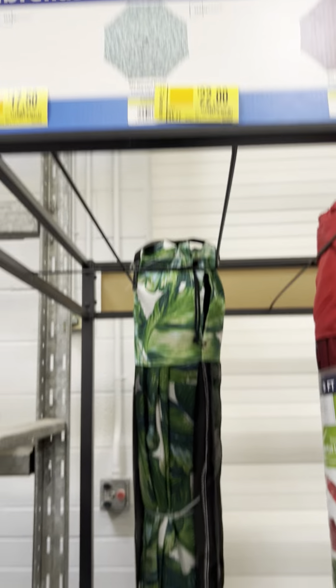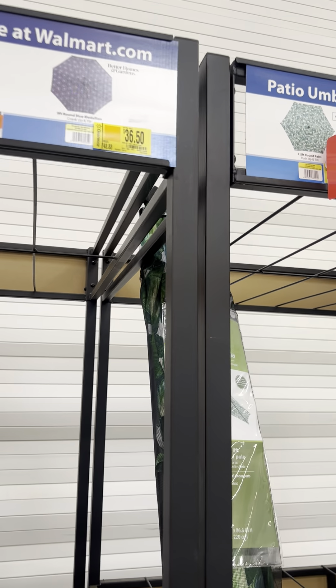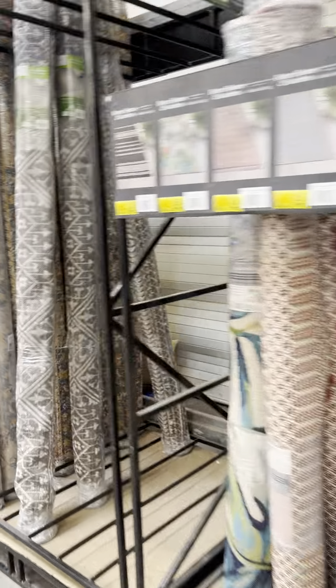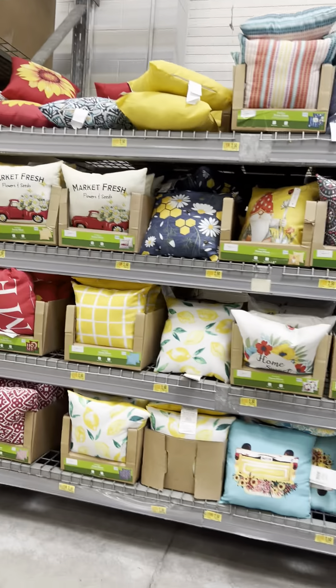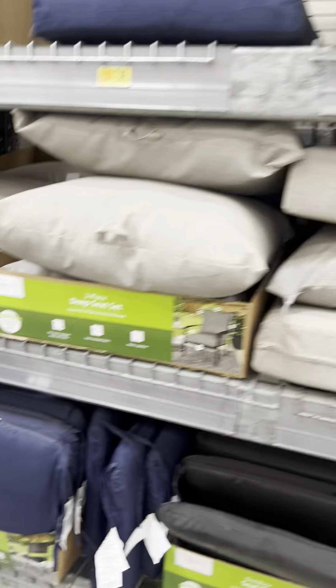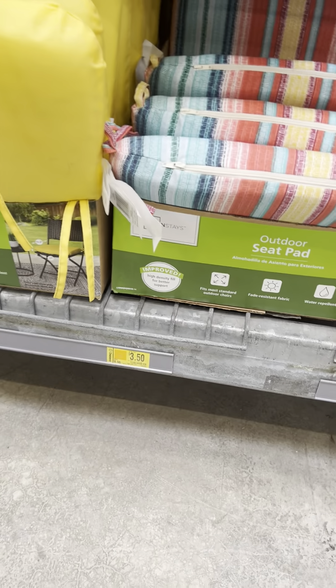This location still has some umbrellas. If you want to redecorate your backyard, this is the time — a lot of outdoor stuff is on clearance. Cushions are $6 to $6.50, some for $3.50.